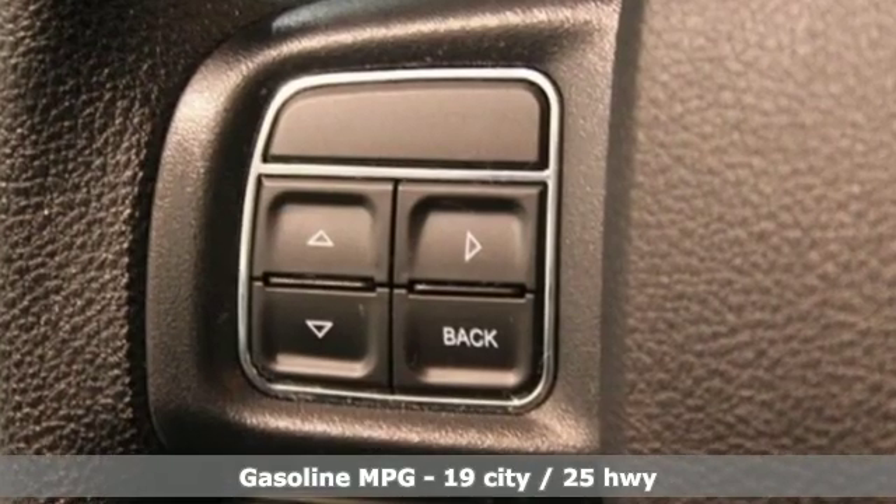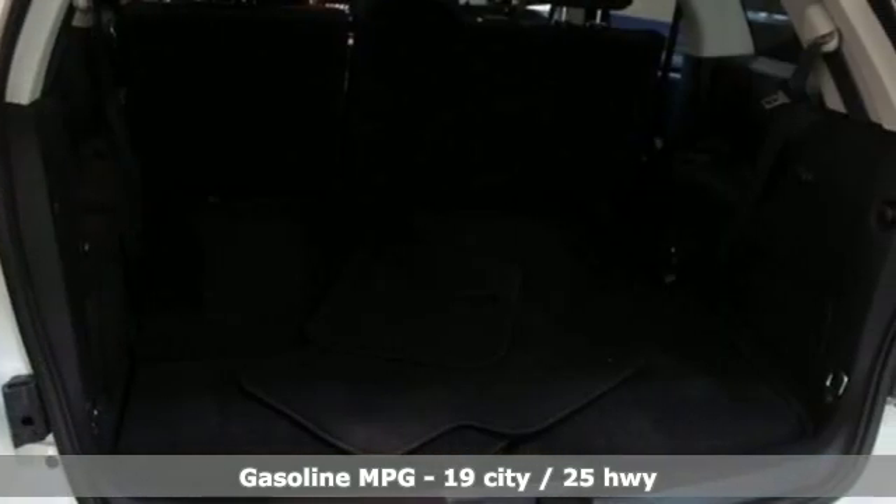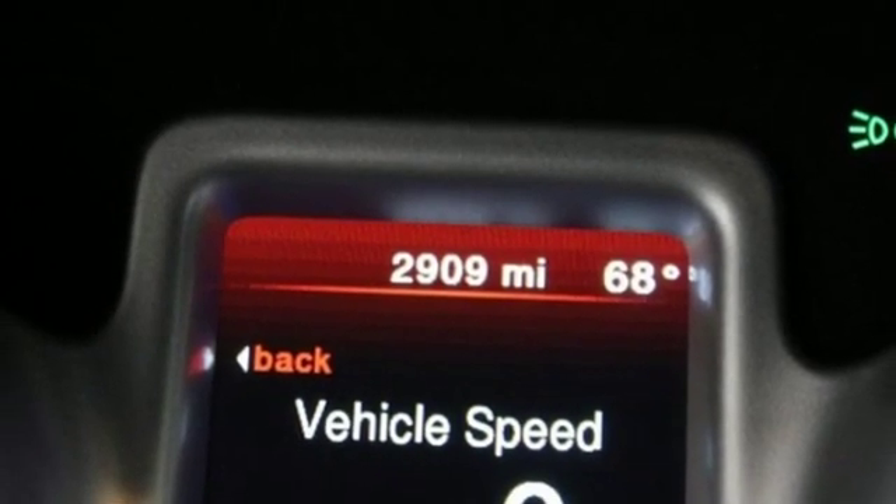Inline four-cylinder engine, dual zone climate control, external memory control, auto dimming rearview mirror, manual tilting steering column, doors and push-button start proximity key.